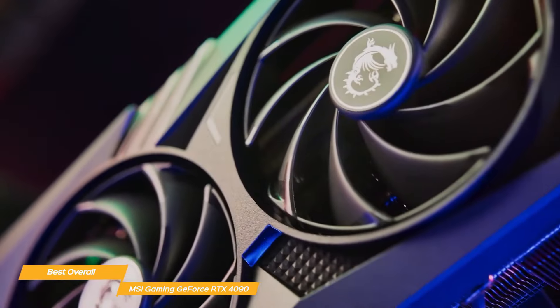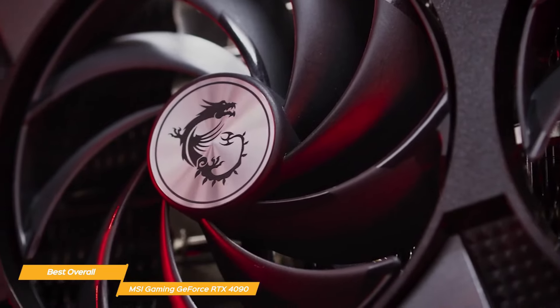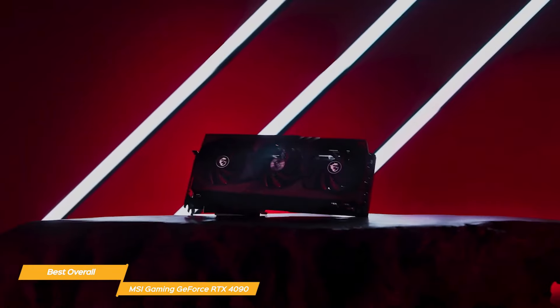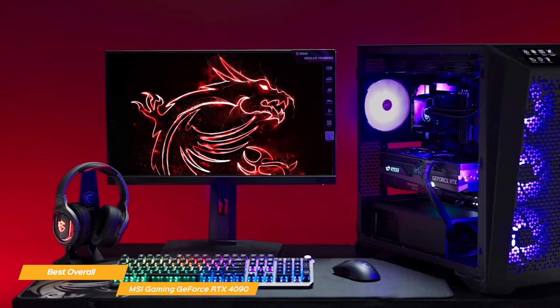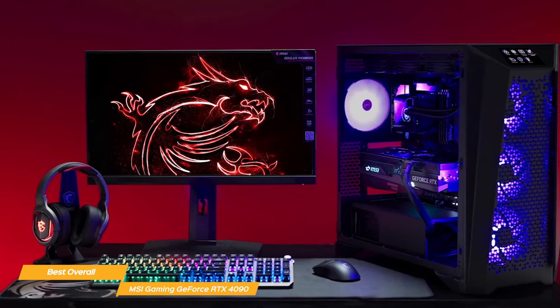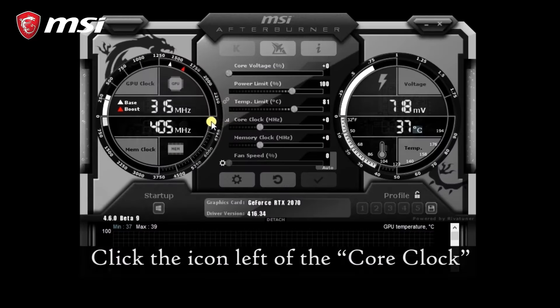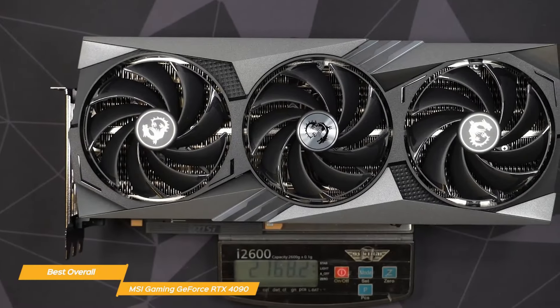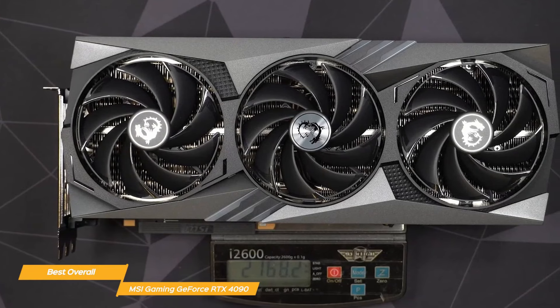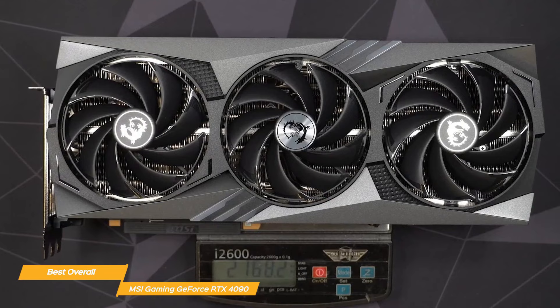This light show can be adjusted to your preferred style or blended in with the overall color scheme of your rig. You can also monitor, adjust, and overclock your GPU to its maximum potential with MSI's Afterburner tool — a feature useful to power users who like to extract every ounce of performance from their hardware. Although the RTX 4090 is quite expensive, you can see why it's the best graphics card available when you consider what you get for your money. It's the cutting edge of graphics performance capabilities.